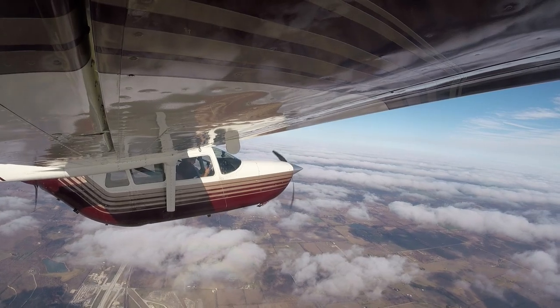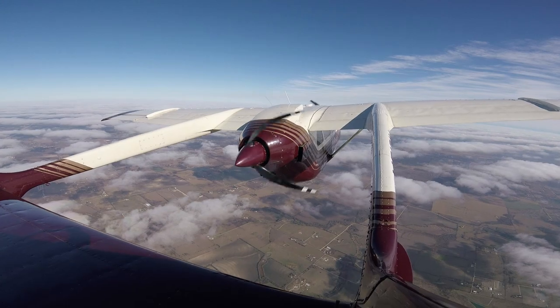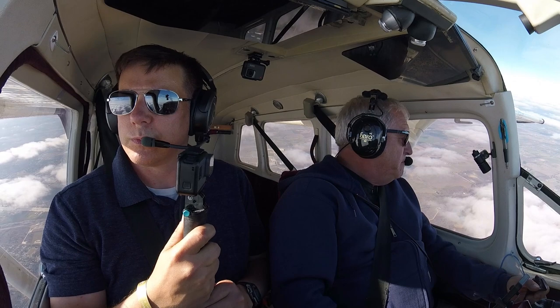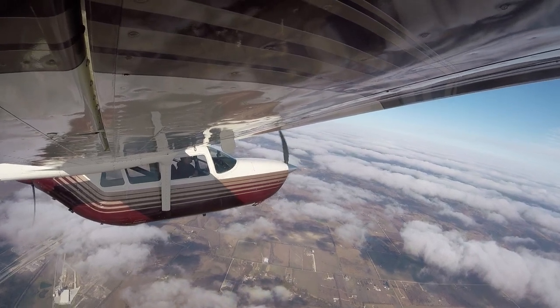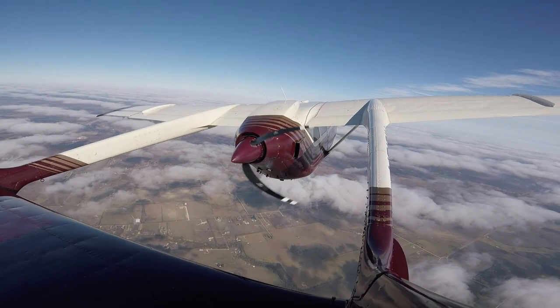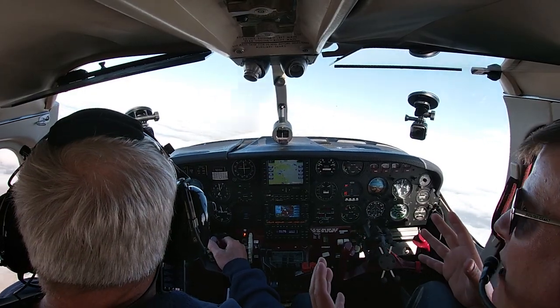With that being said, on today's flight ride along with us as we demonstrate what can happen in a Cessna SkyMaster if a subtle engine loss occurs on the rear engine to a distracted pilot who has the autopilot on. One of the things I like to do in all my teaching is address the human factor element — the use of automation and truly understanding your aircraft.